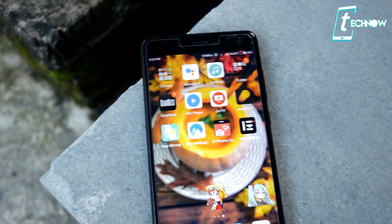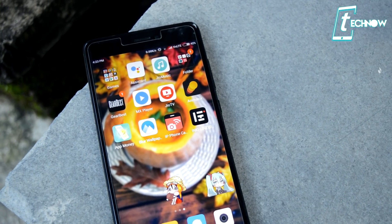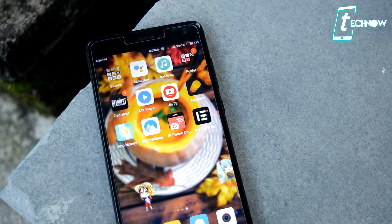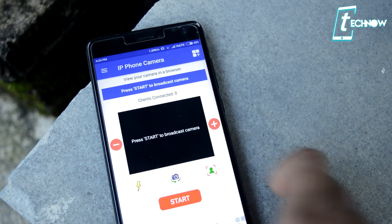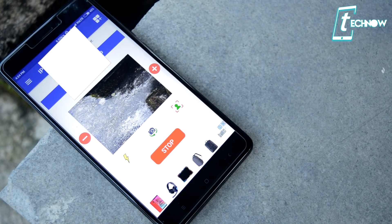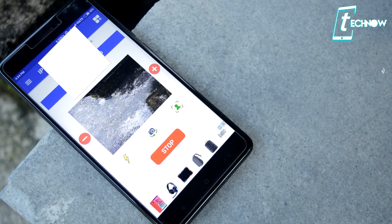Coming up next is IP Phone Camera. IP Phone Camera turns your phone into an IP camera — this is a great way to utilize your old Android phones. You can remotely view your home or office from a web browser. This application works like any good IP camera; you can just install it on your Android and keep your phone somewhere.